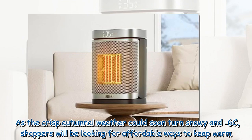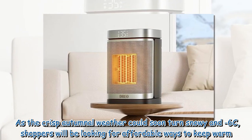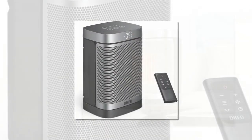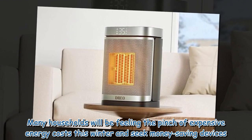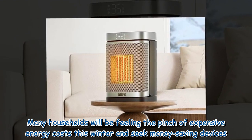As the crisp autumnal weather could soon turn snowy and drop to 6°C, shoppers will be looking for affordable ways to keep warm. Forecasters say a front of bitterly cold weather could arrive as soon as next week. Many households will be feeling the pinch of expensive energy costs this winter and seek money-saving devices.